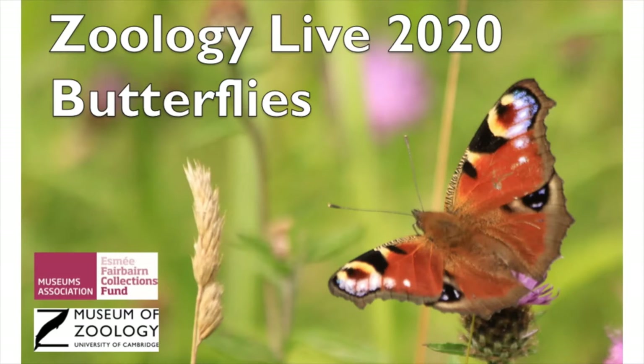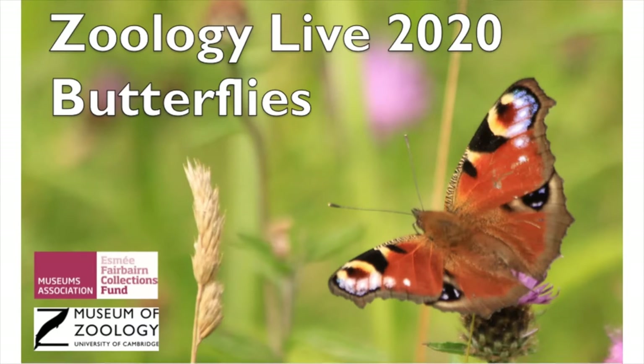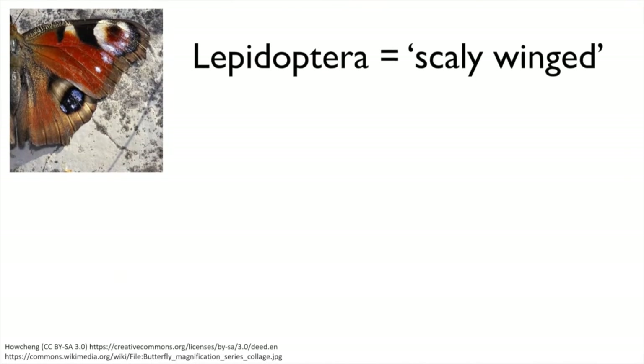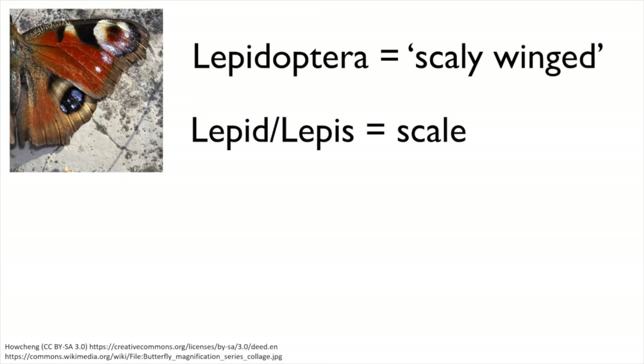Let's start by taking a look at some key butterfly features. One thing that sets them apart is their wings. Their wings are large, opaque and often brightly coloured, which is very different to the transparent see-through wings of most insects. Butterflies and moths belong to a group called Lepidoptera. This scientific Latin name translates as scaly-winged, with lepis meaning scale and terra meaning wing.